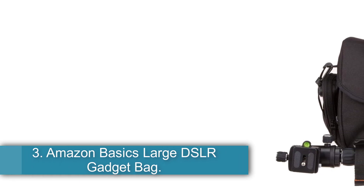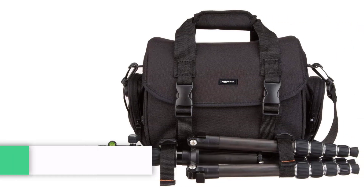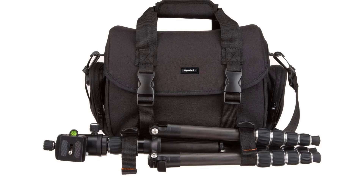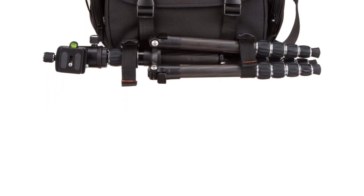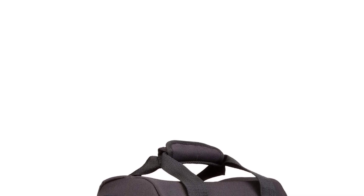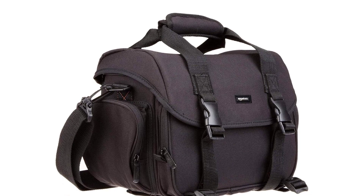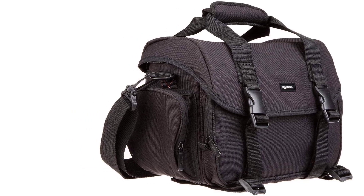Number 3: the Amazon Basics Large DSLR Gadget Bag. If you are just starting out in photography or need a bag that won't be carried for long distances, the straightforward Amazon Basics Large DSLR Gadget Bag is our recommendation. Accessing your gear is simple with the easy top-loading design. The bag's weather resistance proved to be better than we expected — after going through a short but heavy downpour, we couldn't detect any signs of moisture in the camera compartment.